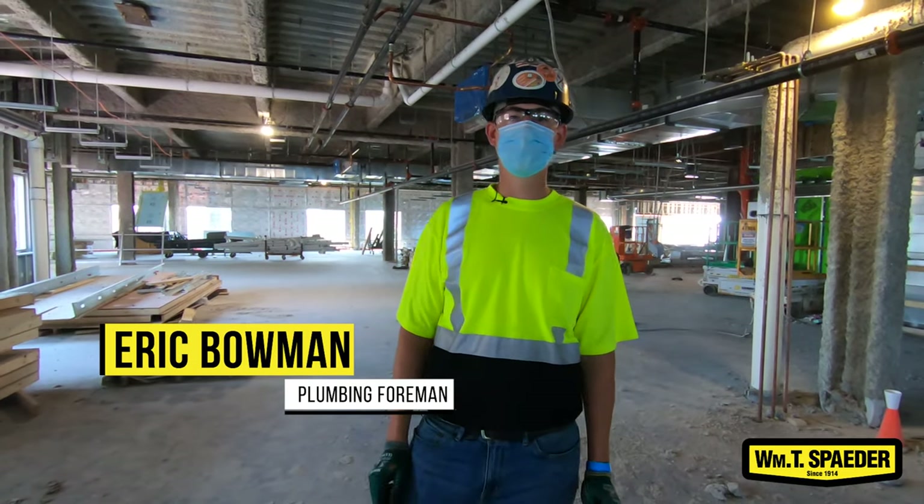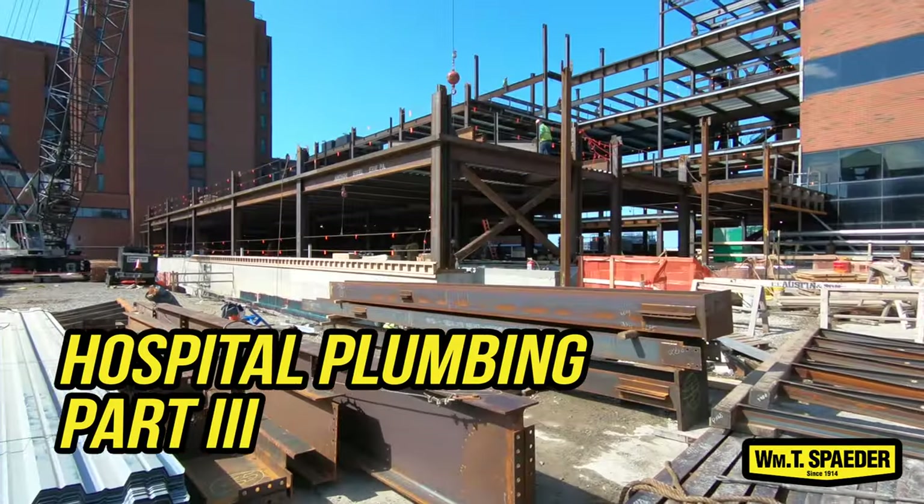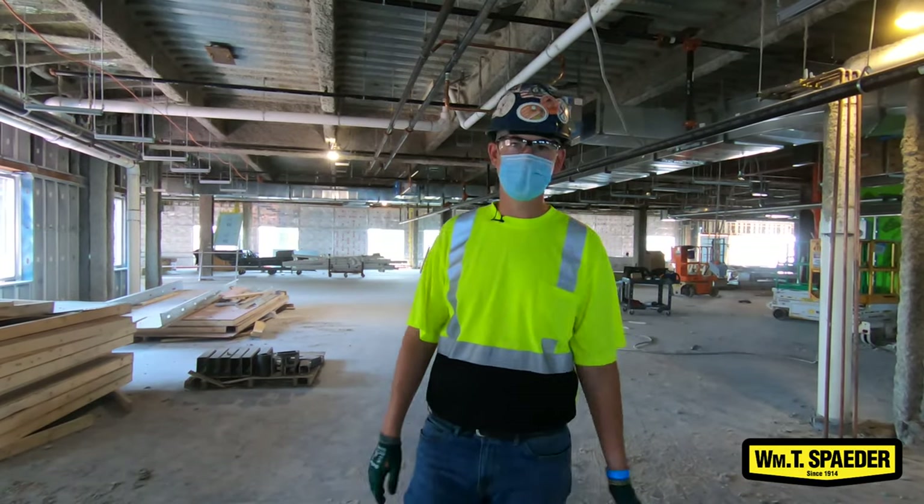Hey, welcome back. This is the third installment of the patient care tower. About eight months has passed since you guys have been here last. Right now we're standing on the fifth floor — I'm going to show you guys this place from the top down. Let's go.